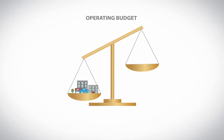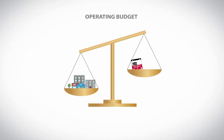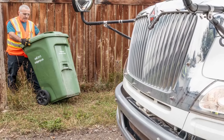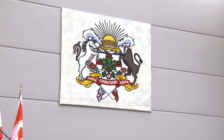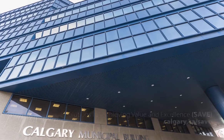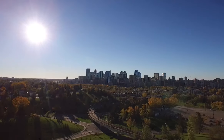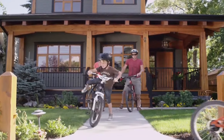The remaining half comes from other sources like user fees, including transit passes, pet licenses and entry fees to pools and arenas. The City remains focused on ensuring your property tax dollars are used wisely. We're always working to reduce costs by finding efficiencies such as through SAVE, our Solutions for Achieving Value and Excellence program. It's important to know that the property tax you pay is your investment in making Calgary a great place to live and a great place to make a life.